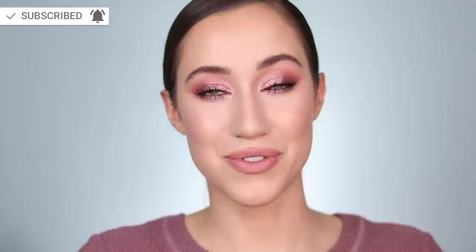Alright, that completes my October favorites video. I hope you enjoyed it and found something new and intriguing. Let me know if you've tried any of these products and what your thoughts are. I always love to hear from you — let me know in the comments what you've been loving this month. I love to try the things you guys are loving. If you're new here, hi, my name is Allie and I'd love for you to join the family by hitting subscribe. If you're already a subscriber, click the bell to get notified on Tuesdays, Thursdays, and Saturdays at 10am Pacific Standard Time. I hope you have an amazing day — I love you all so much and I'll see you in my next video!